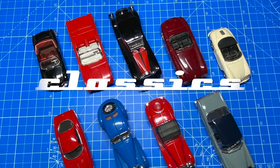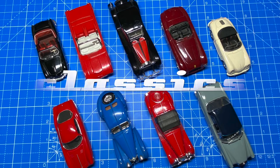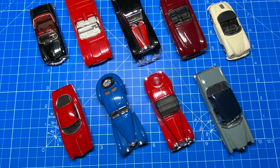Hi everybody and a warm welcome back to Maple Leaf Matchbox Makeovers. I'm Andrew and on the bench today is a small collection of nine recently acquired classic cars from an eBay haul.